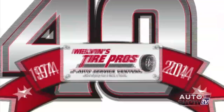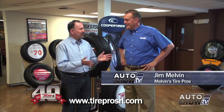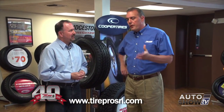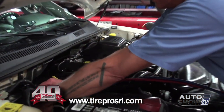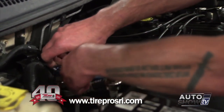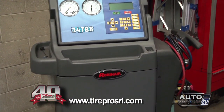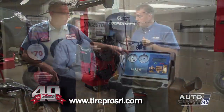Auto Show TV's Car Care Tips, presented by Melvin's Tire Pros. Joining us is Jim Melvin, and we're here at the Post Road in Warwick Tire Pros location. We're almost ready to transition from spring into summer — what should car owners be thinking about? One of the big things as warmer weather approaches is having your air conditioning system checked out. It's like taking a balloon and hanging it in your closet over the winter. Condensation gets in, so you need to evacuate and recharge the system and check it for leaks.